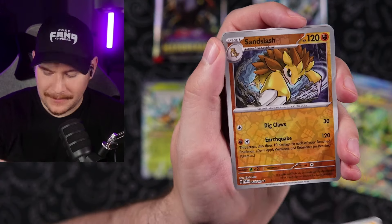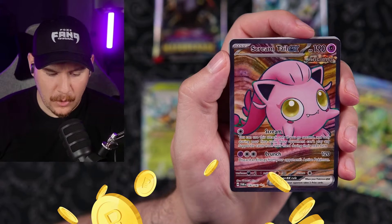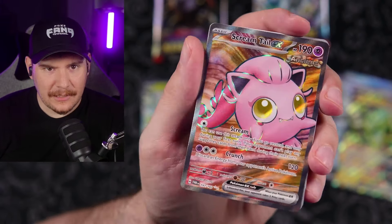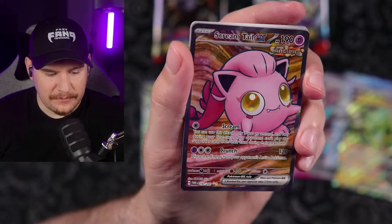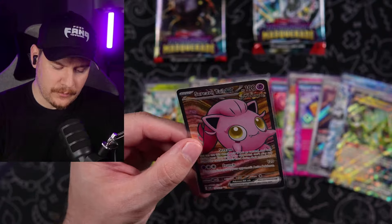Heliolisk, Sandslash. And we got our full art — Pokemon of the box — Screamtail EX. Hot Topic Jigglypuff. Listen, I was a hardcore kid — I had my ears with the gauge plugs. I don't have any tattoos though. Can you believe that? I don't have any tattoos.